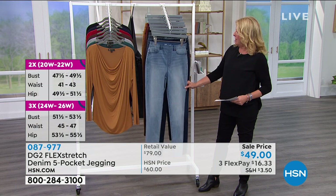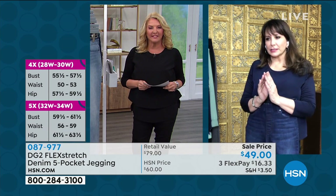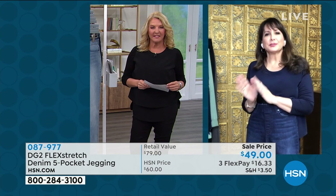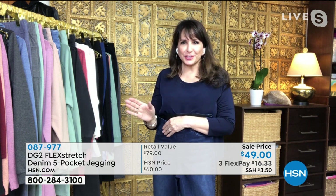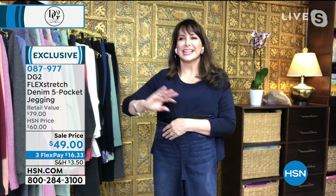So Siobhan, Flex Stretch — kind of explain what that is to clarify where we are in the stretch world. So when it comes to stretch and DG2, if it stretches and it doesn't bounce back — well, first of all, all the stretch bounces back at DG2. So it is the stretchiest — that's like a phrase, stretchiest. It is on that spectrum, the stretchiest.